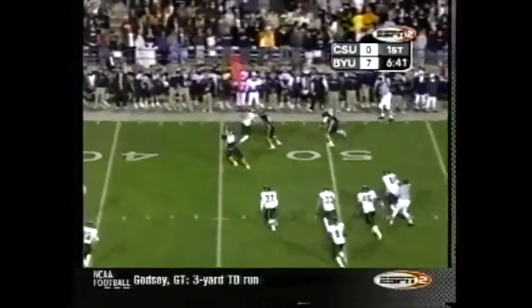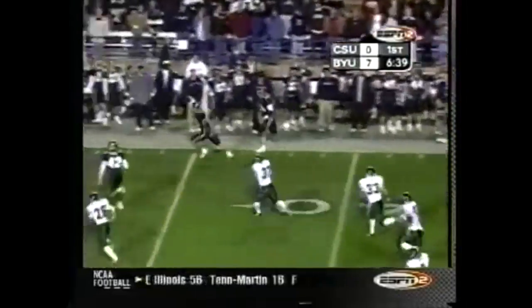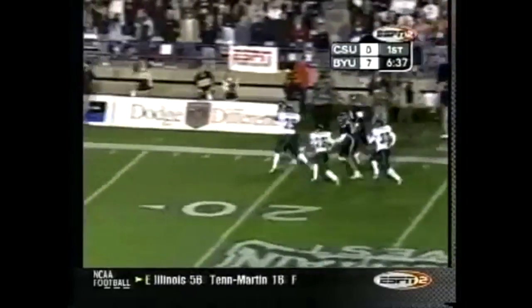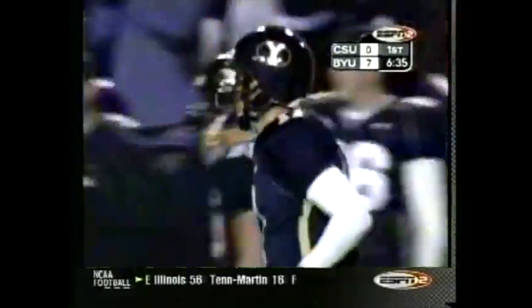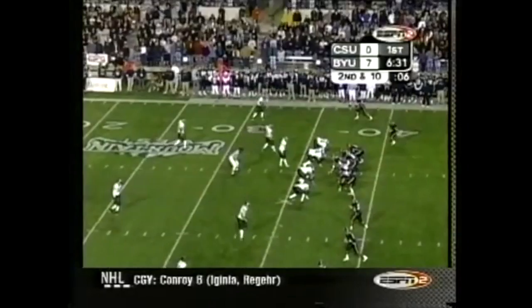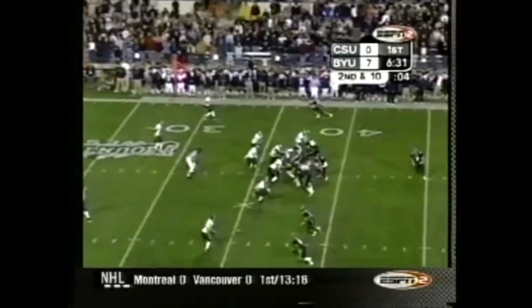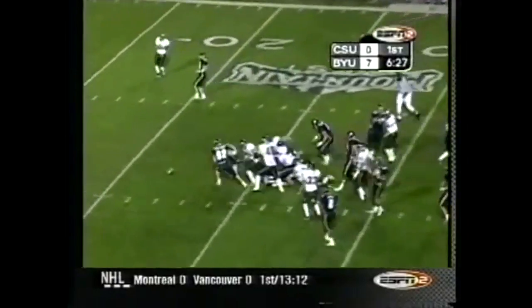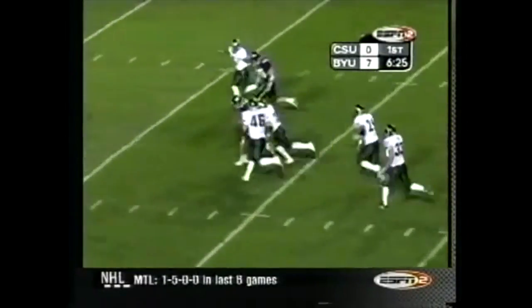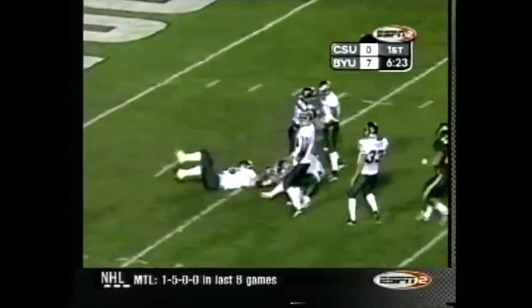Doman little dump off to Spencer Knead — Knead to the 30, Knead to the 20, out of bounds at the 13. The guys downfield are splendid, maybe the best I've ever seen. Doman on the option inside the 30 — lost the football and it's scooped up, that's Sean Halliday, to the 6-yard line.